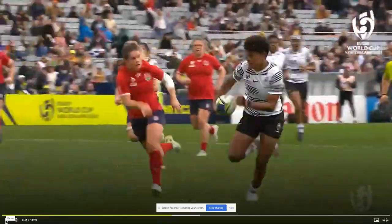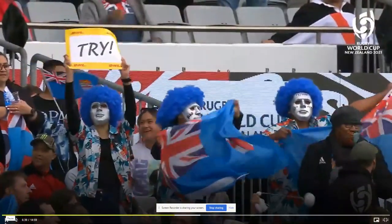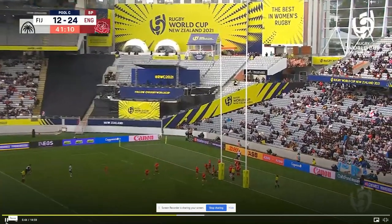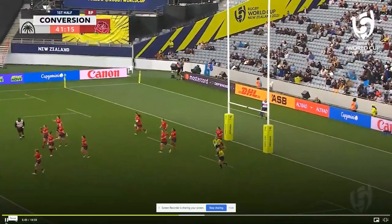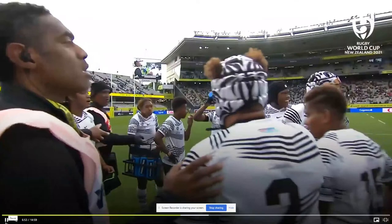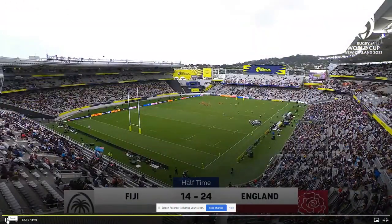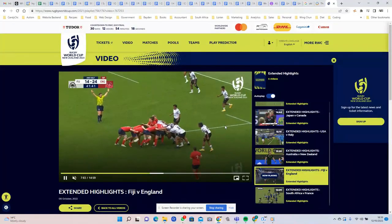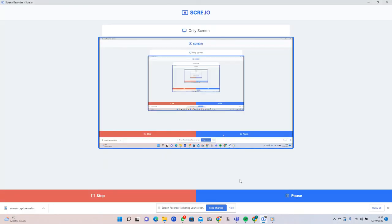England had an 84% tackle completion rate in this match, which is low for them — they're normally in the 92 to 95 range. That's why Fiji are the first team to score three tries against England in about two years. Fiji get the ball and it's half time — that's probably enough for this one. Hopefully it's recorded. Some feedback would be great.